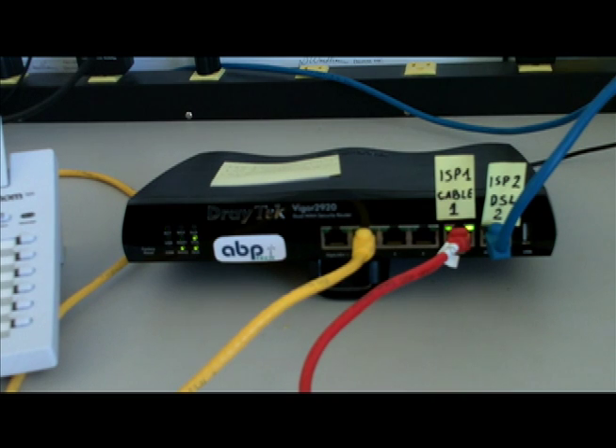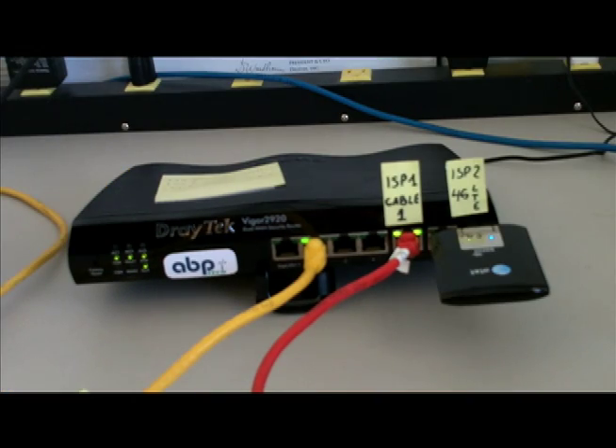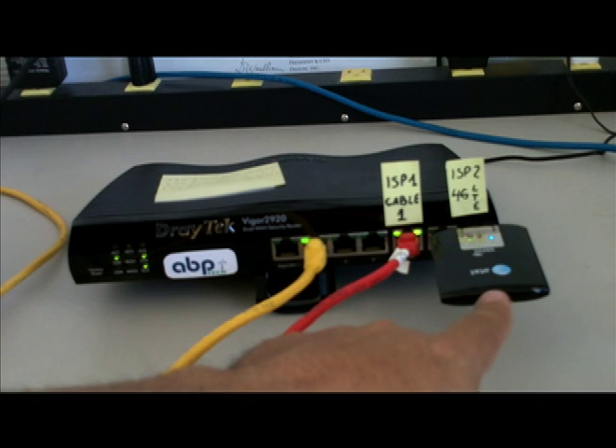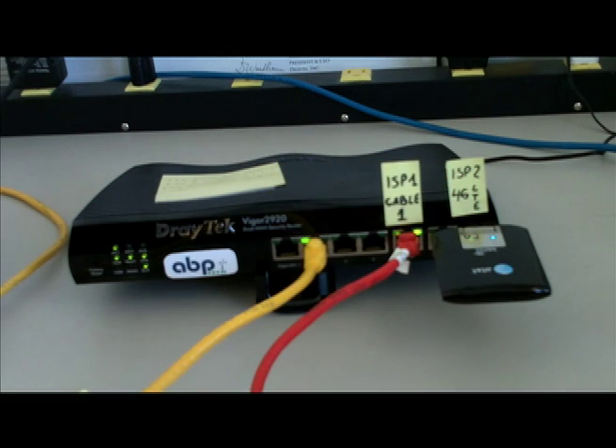This is a fantastic little router. DrayTek offers a very fast failover and offers business continuity for voice over IP calls. Let's make this more interesting. We have one wired service provider and the other one is a wireless LTE service provider from AT&T. This is a regular USB LTE modem that is connected to the DrayTek router.